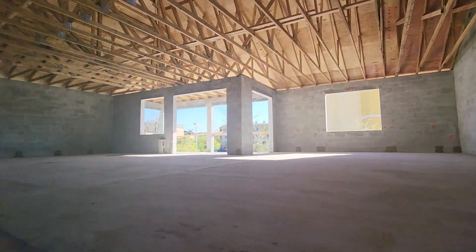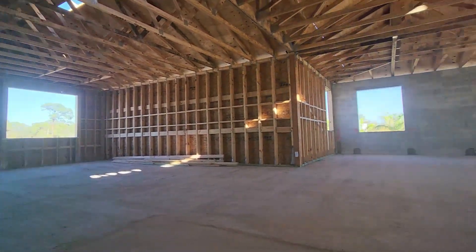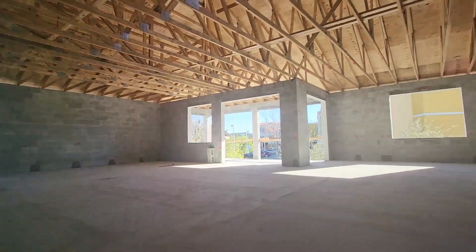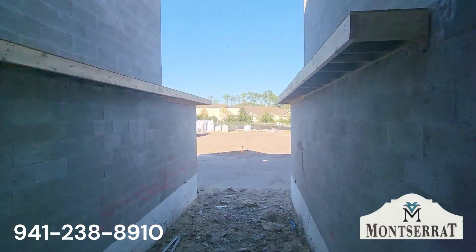It's wide open right now with no internal framing, but I will show a link to a finished product — either in Lakewood National or Tidewater, or some other communities where they've built them.